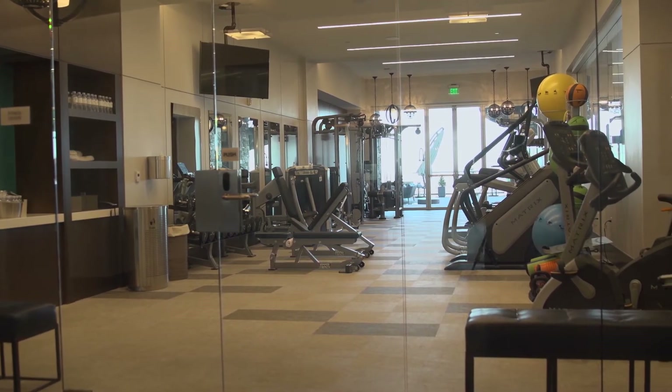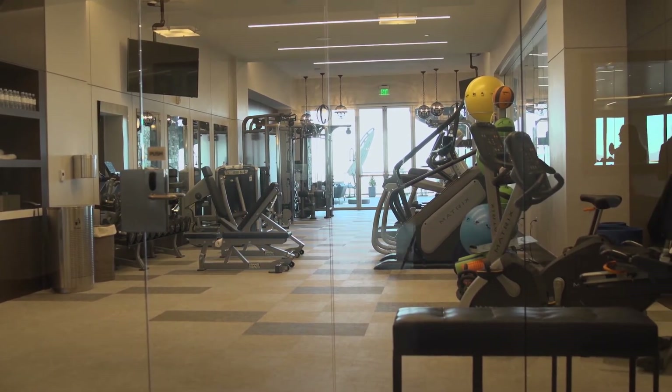The top-of-the-line fitness center allows guests to get a full workout using a variety of machines and other equipment.